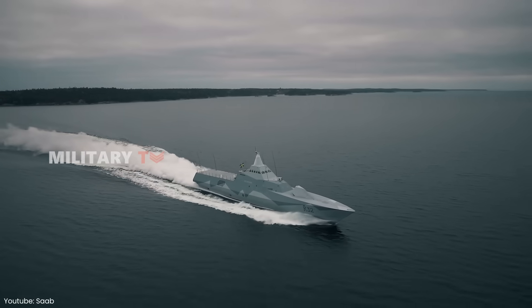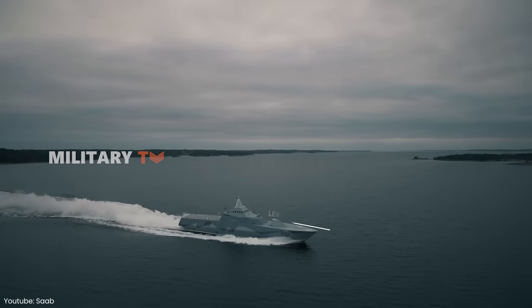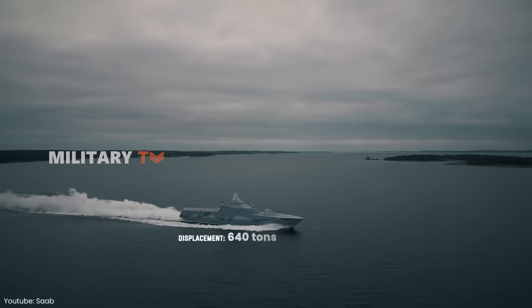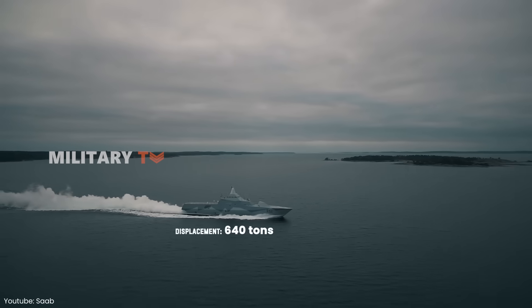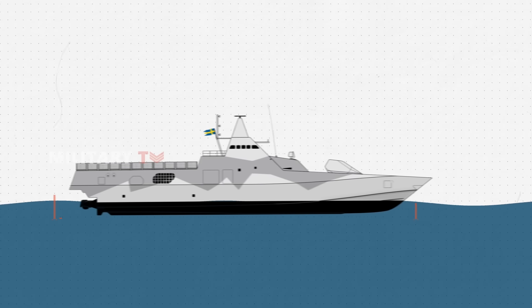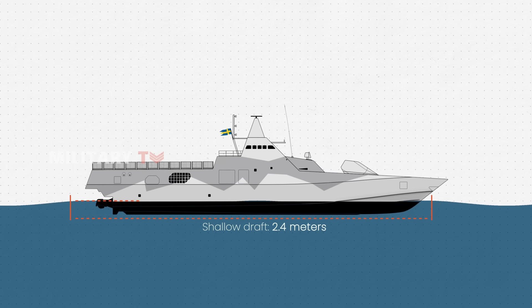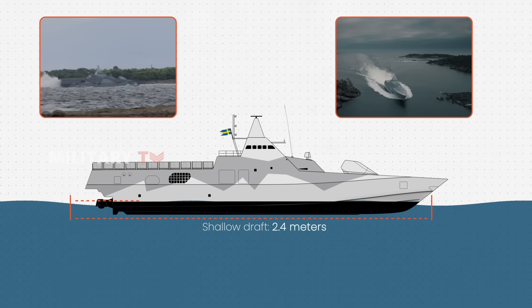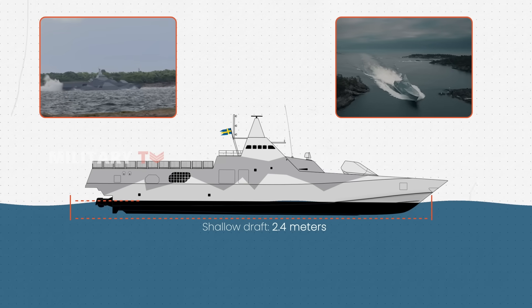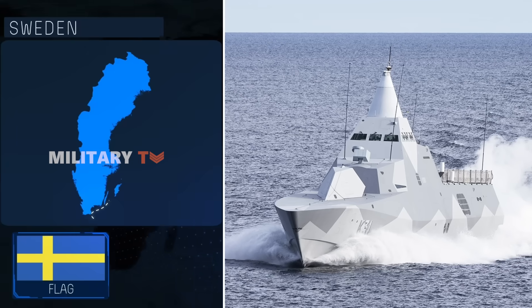Despite being a compact vessel, the Visby-class measures 72 meters in length and displaces approximately 640 tons when fully loaded. What makes this ship particularly unique is its shallow draft of just 2.4 meters, allowing it to navigate through coastal and archipelagic waters — terrain that many larger ships struggle to operate in. This makes it an ideal vessel for Sweden's coastline.